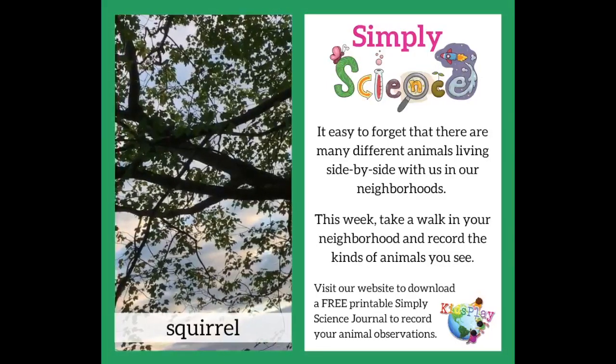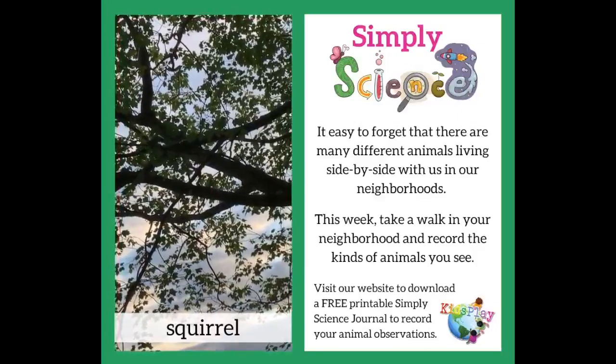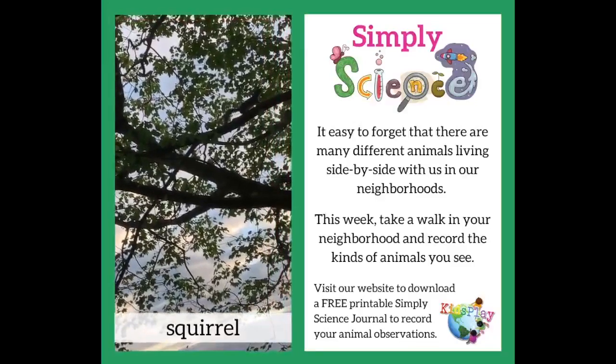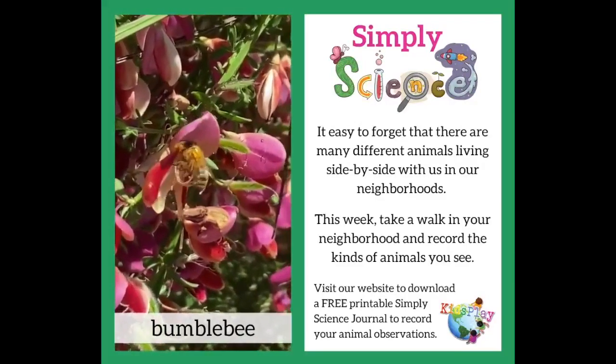I saw a squirrel up high in the tree. Do you see him shaking his tail? This bee is hard at work gathering pollen.